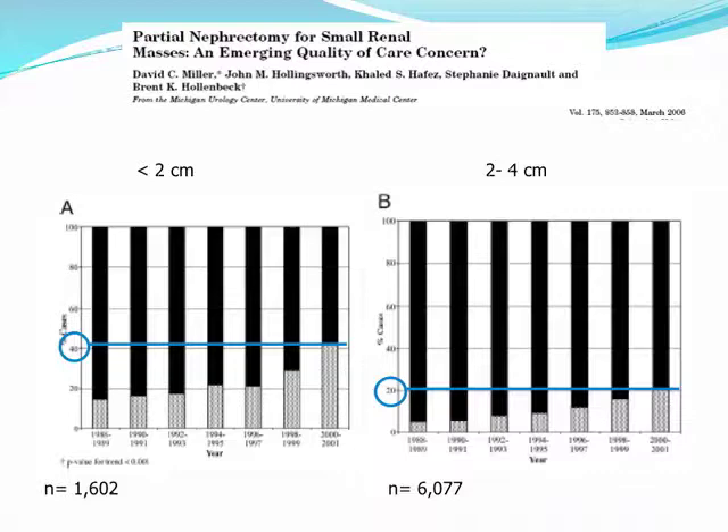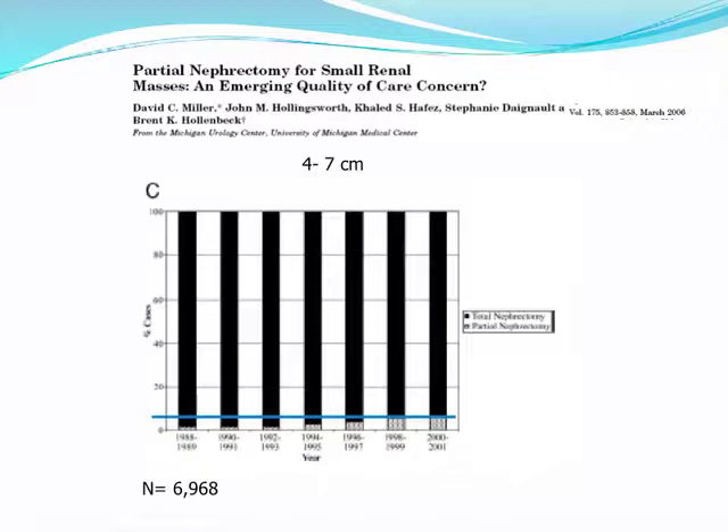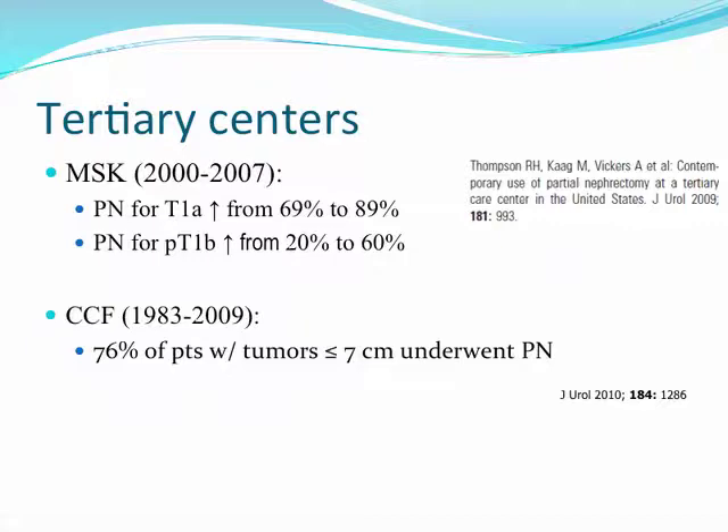Looking at the SEER database, partial nephrectomy has been used with increasing proportions over time, especially for tumors less than 2 cm and tumors between 2 and 4 centimeters, though it's still relatively underutilized — less than 6% for tumors between 4 and 7 centimeters earlier in the decade. At tertiary centers such as Memorial Sloan Kettering, there has been an increase in the proportion of patients treated with partial nephrectomy for both T1A and T1B tumors. At Cleveland Clinic over several decades, the majority of patients with tumors less than 7 centimeters underwent partial nephrectomy, albeit their referral pattern has mostly been for imperative rather than elective cases.